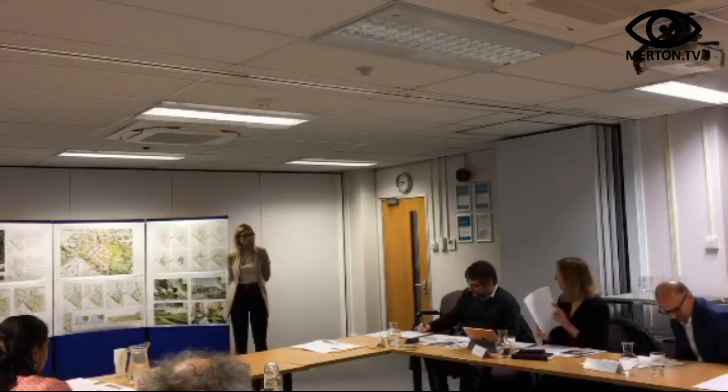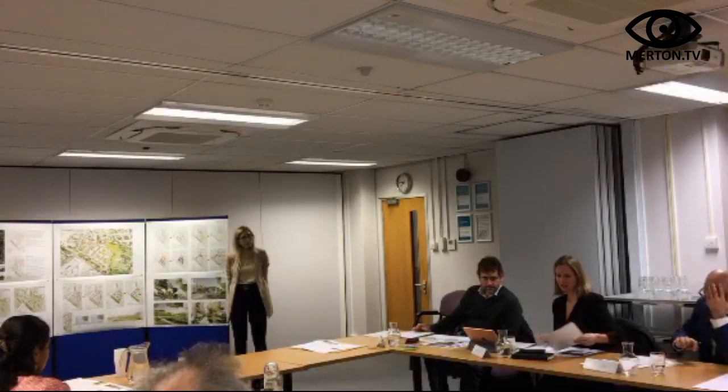Do you have design guidelines? Yes, they do — page 38. And what does it say? It says that dual aspects should be maximised, which is another way of saying — but not quite saying — that single aspects should normally be avoided.